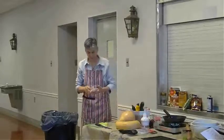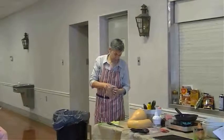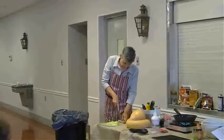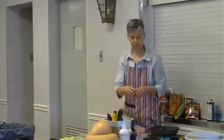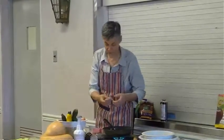I have some chicken sausage here. Rather than buying pre-made chicken sausage where we don't know what's in it, I'm just going to take this out of the casing and use it as sausage for our recipe.